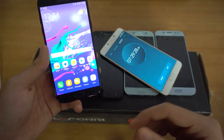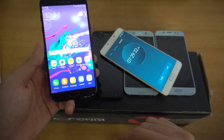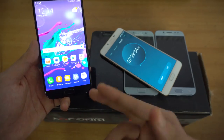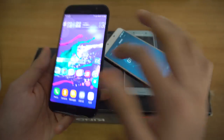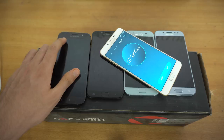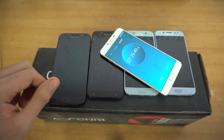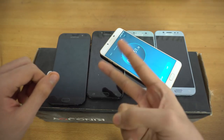Even though the A5 and A7 are a couple of months old, they performed really well, and the A7 beat both J phones without any problems. The A7 2017 is the winner. Hope you guys enjoyed this battery drain test — let me know what more tests you want to see, and I'll see you in my next video. Peace out.